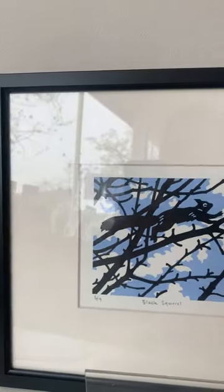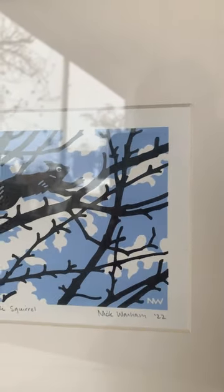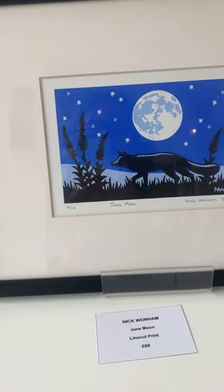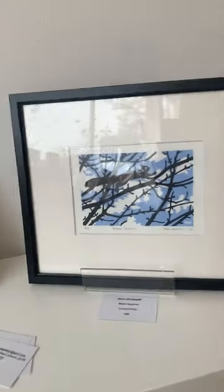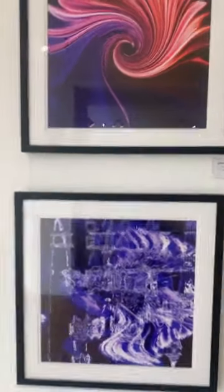These beautiful prints are original lino reduction prints by Nick Wollum — absolutely beautiful. They are framed up, mounted, and they're 60 pounds each.